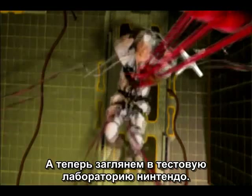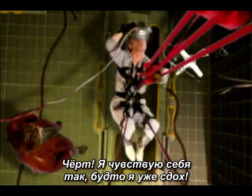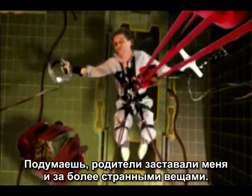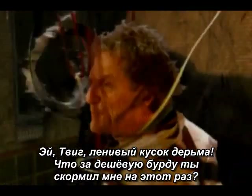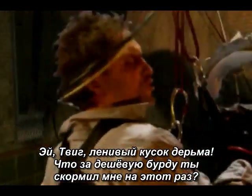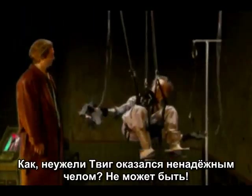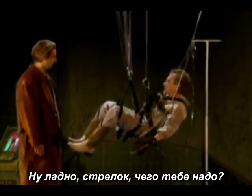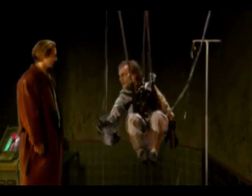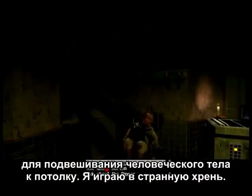A secret look into Nintendo's playtesting lab. 'Oh, Christ! I feel like a fucking corpse!' My parents have walked in on me doing weirder stuff. 'For you, I had to come up for air.' 'Hey, Twig, you lazy piece of shit! What kind of cheap-ass neurotrophic you feed me? I barely keep up with the data transfer in there!' 'I lost that fucking contest.' 'Alright, hotshot. What do you want?' This is the second game I've played that prominently featured a ceiling-mounted leather body harness. I play some weird shit.